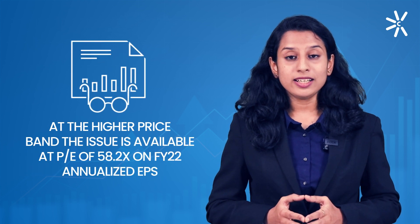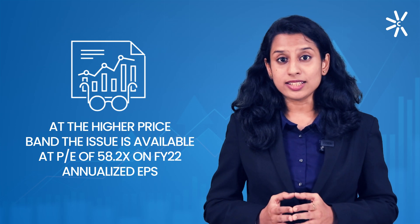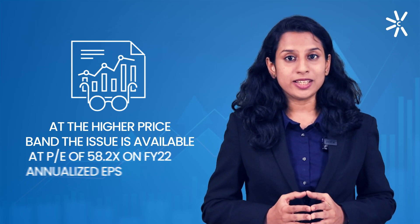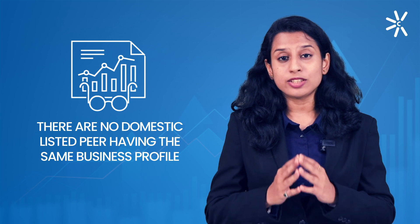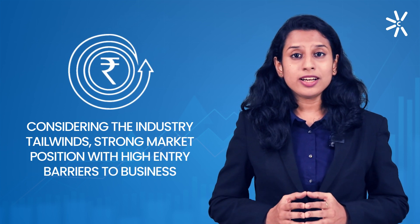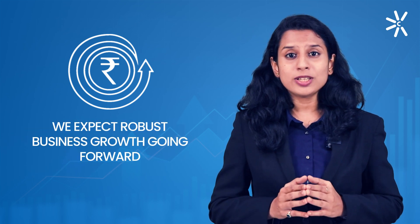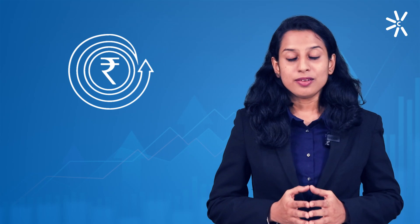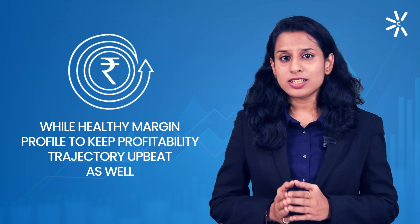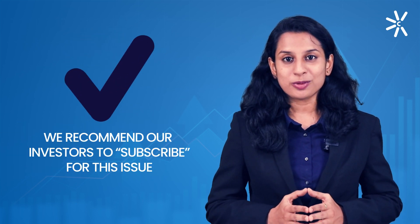At the higher price band, the issue is priced at a PE multiple of 58.2x on its FY22 annualized EPS, and there are no listed domestic peers for this company with the same business profile. Considering industry tailwinds, strong market position and high entry barriers, we expect robust growth going forward. We also expect its healthy margin profile to keep the profitability trajectory upbeat. Considering all these factors, we recommend investors to subscribe to this issue.